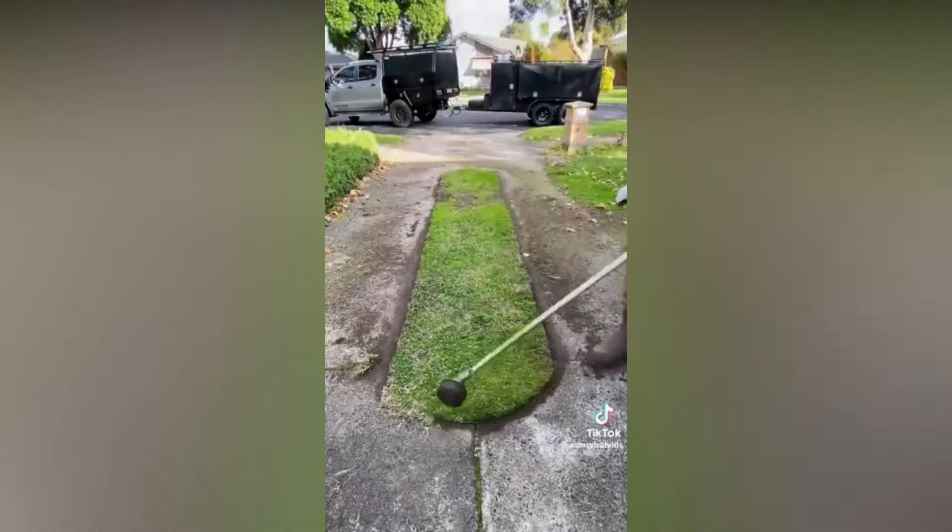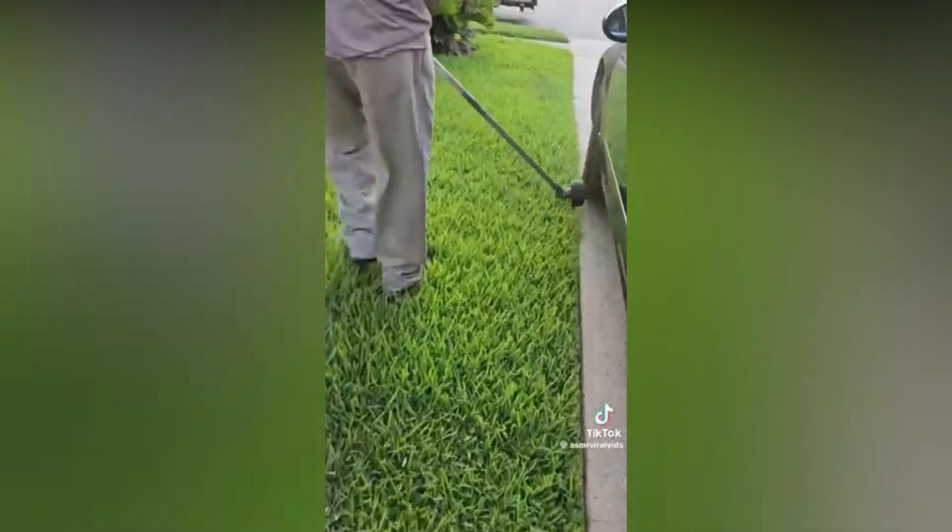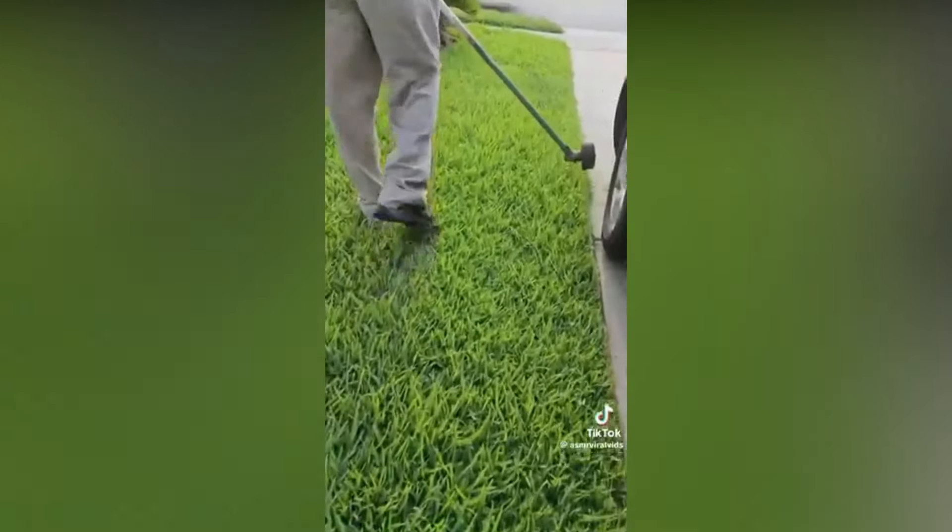Getting the perfect lawn takes effort, but precision and the right tools work wonders. Look at the geometric lines this person is creating.